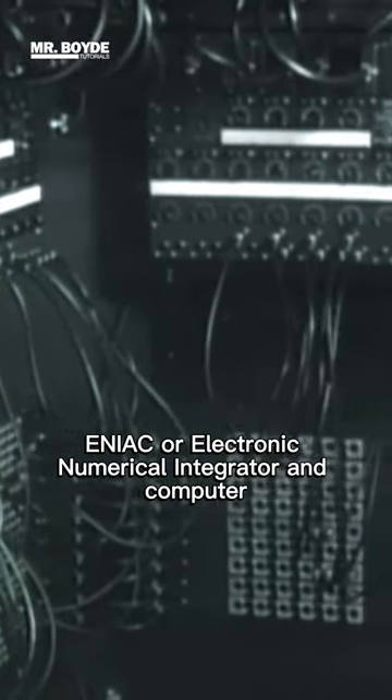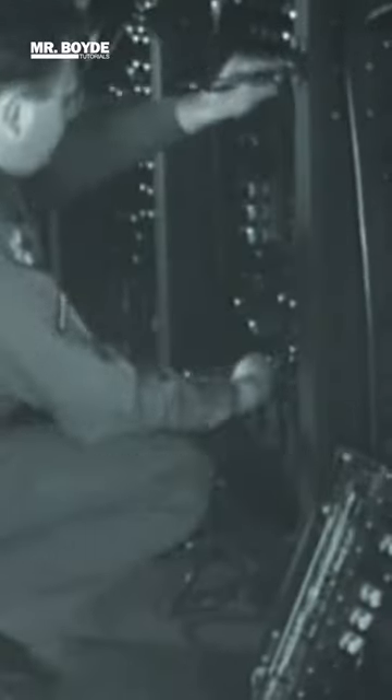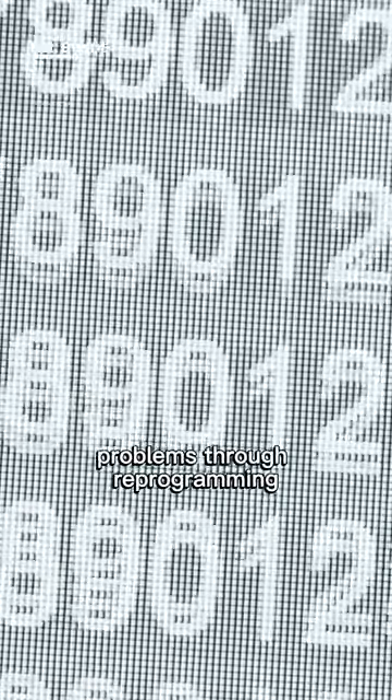ENIAC, or Electronic Numerical Integrator and Computer, was the first programmable, electronic, general-purpose digital computer, completed in 1945. It was Turing complete and able to solve a large class of numerical problems through reprogramming.